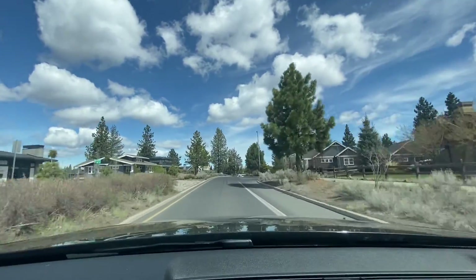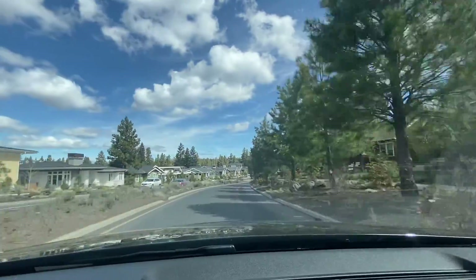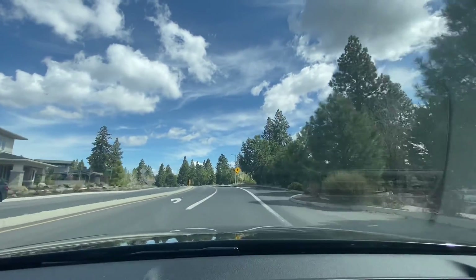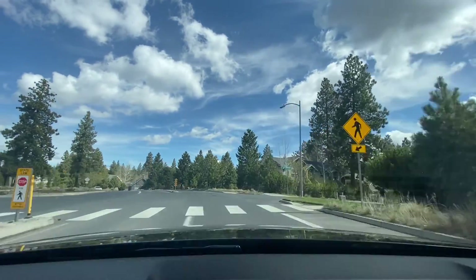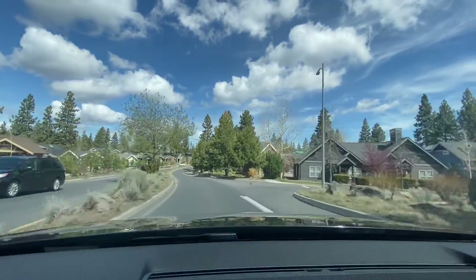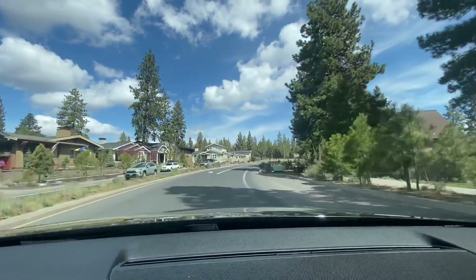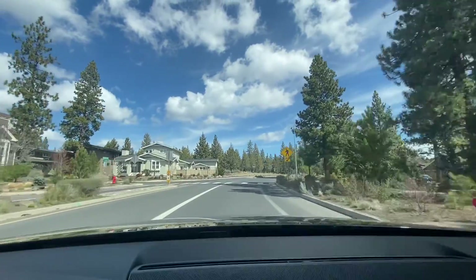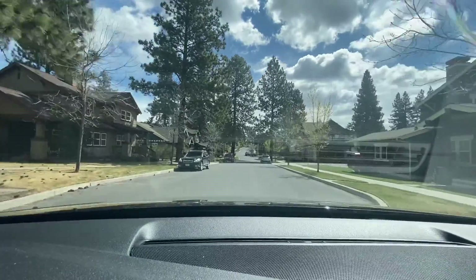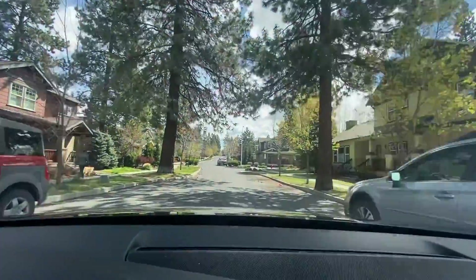I just want to show you how close it actually is. So we're actually on Washington Drive, which is kind of the main road. And we're going to be taking a right — this is actually like the last right hand turn you can make before you leave Northwest Crossing.